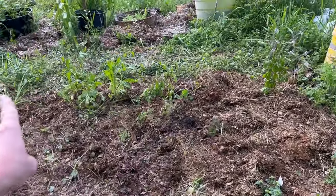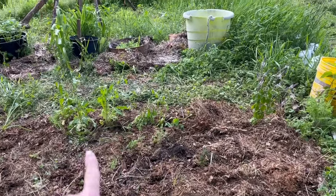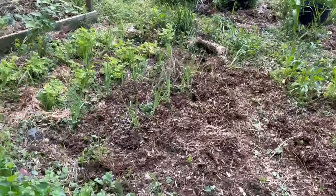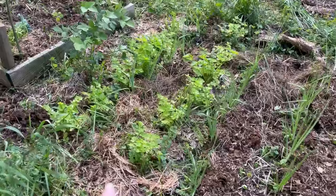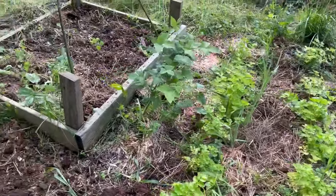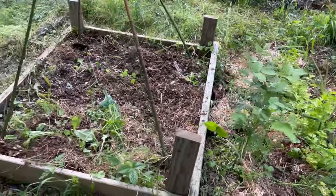Along here I've got arugula that has actually bolted because we've had some warm days. And then that's another kind of basil right there. Over here I've got some rows of onions, both red and white onions. And then I've got two rows of celery because I really love celery. I have a volunteer wild blackberry that I'm going to dig up and plant elsewhere.